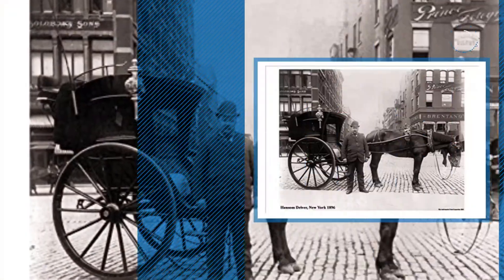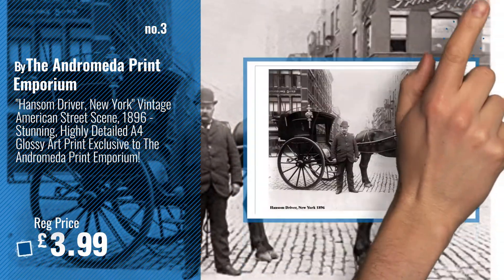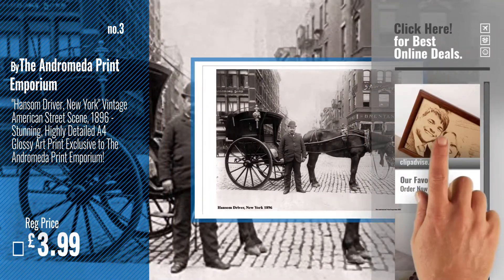Number 3, by the Andromeda Print Emporium. For more info and great handmade photographs, just click this circle.